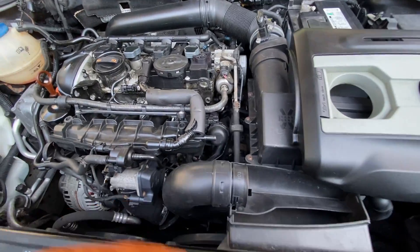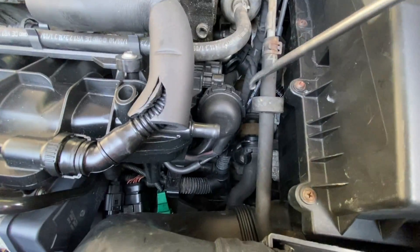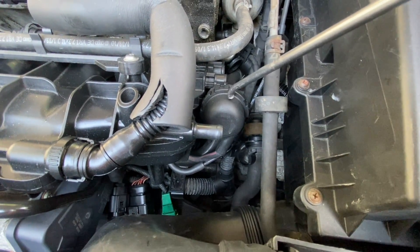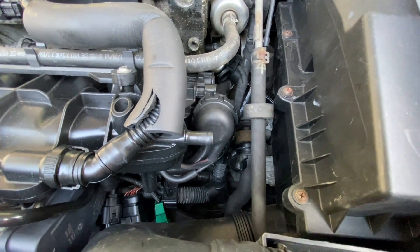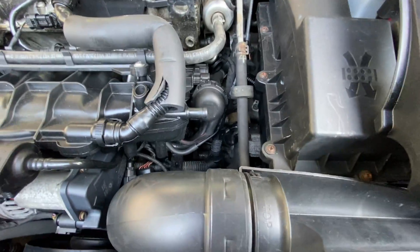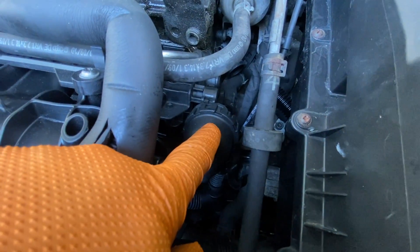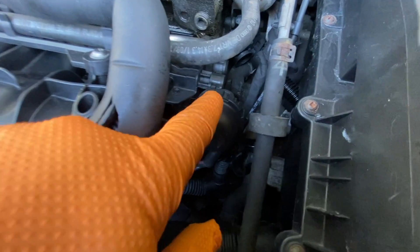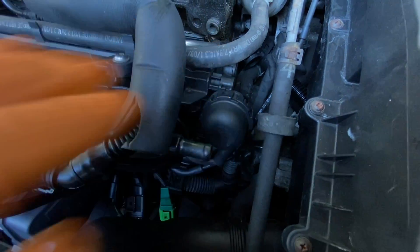Another thing that fails on these cars: if you see here, this is the actuator that controls the flap inside the intake manifold. What happens is — if you follow this vacuum diaphragm — the arm is connected to a ring. If that ring pops out, that's a massive vacuum leak. I have a video on that too. It would have to be replaced.